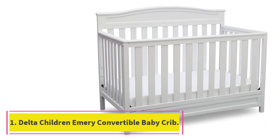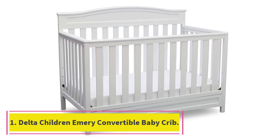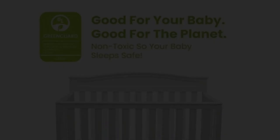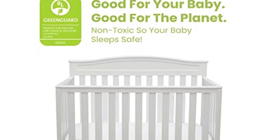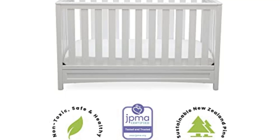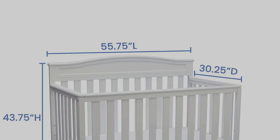Starting at number 1: the Delta Children Emery 4-in-1 Convertible Baby Crib. This converts to a toddler bed, day bed, and full-size bed. The day bed rail is included, while the toddler guardrail and full-size metal bed frame are sold separately.